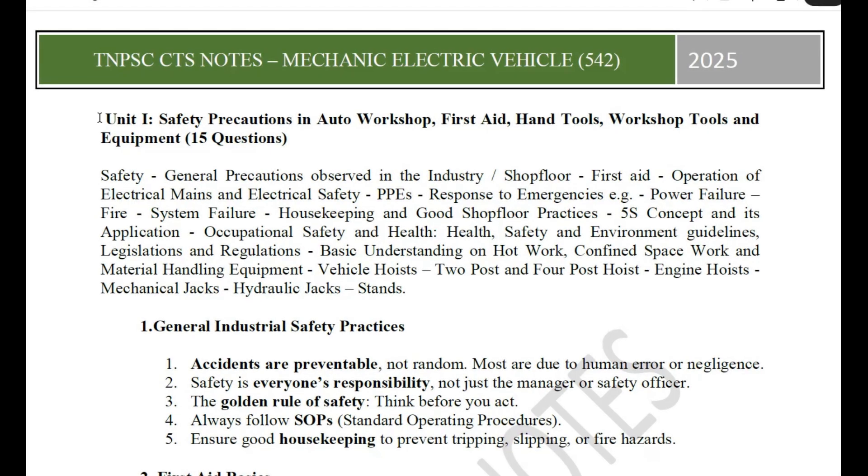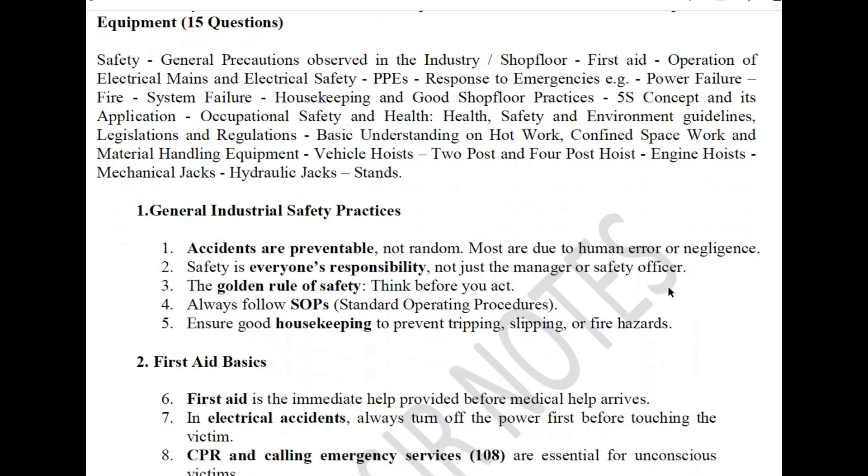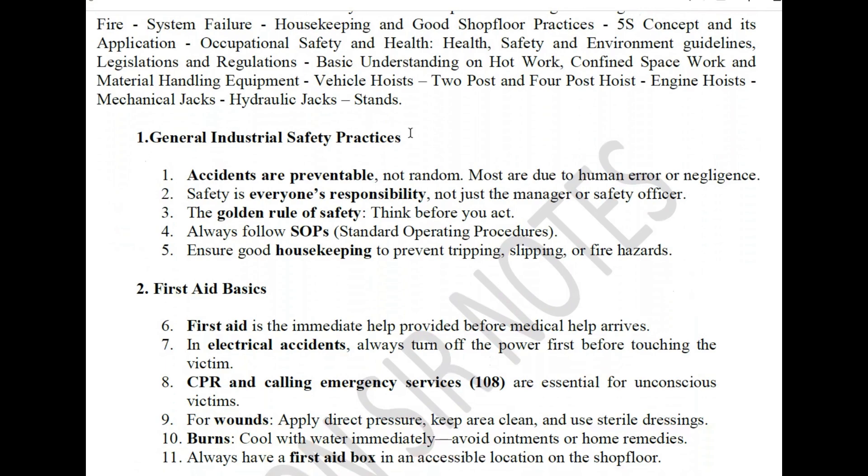In Unit 1, the topics are: Safety Precautions in Auto Workshop and Workshop Tools and Equipment. The subtopics include: Safety — general precautions observed in industry or shop floor; operation of electric machinery and electrical safety; PPE; response to emergencies such as power failure, fire, and system failure; housekeeping and good shop floor practices; occupational safety and health; HSE guidelines, legislations and regulations; basic understanding of hot work, confined space work, and material handling; equipment including vehicle hoists, engine hoists, mechanical jacks, hydraulic jacks; and general industrial safety practices.